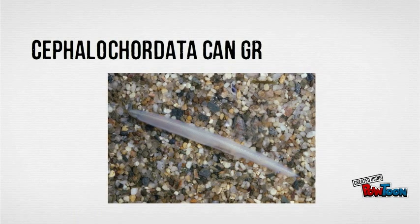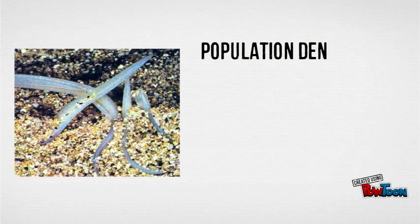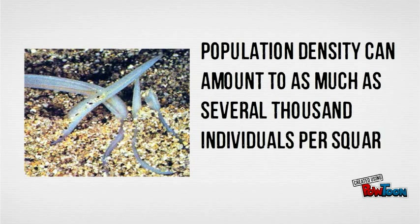Did you know that the average adult cephalochordata can grow up to 7 cm? It has been discovered that lancelot populations can be extremely large. They can populate as much as several thousand individuals per square meter. How cool is that?